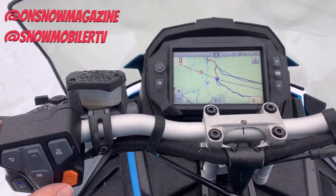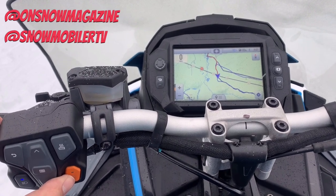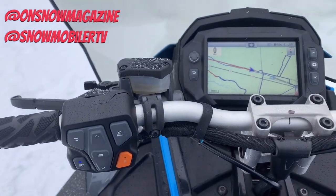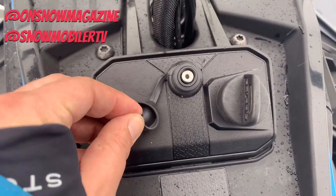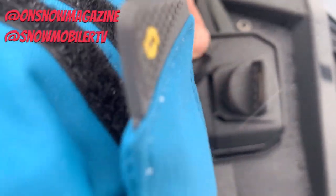Then you get into the hand warmers, reverse, and high beams. In the hand warmer department, worth calling out is the adjustability — and I don't mean that you can go low, medium, high. I mean that you can actually set to what degree Fahrenheit you want high, medium, and low to be. We've all had those snowmobiles that are too hot or too cold on the hands, so love that you can fine tune that. Just an amazing feature.